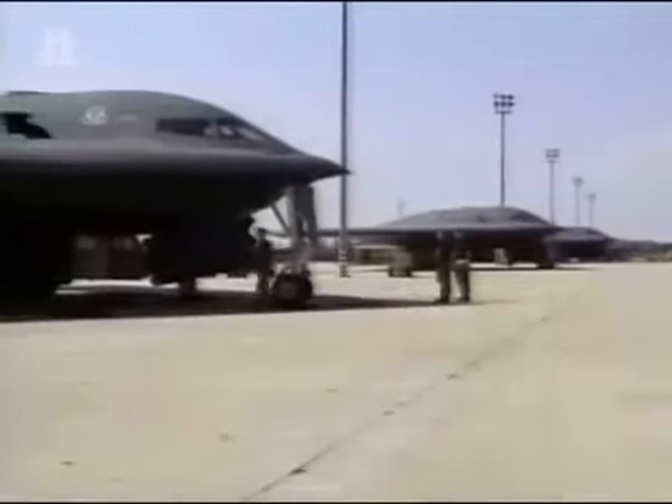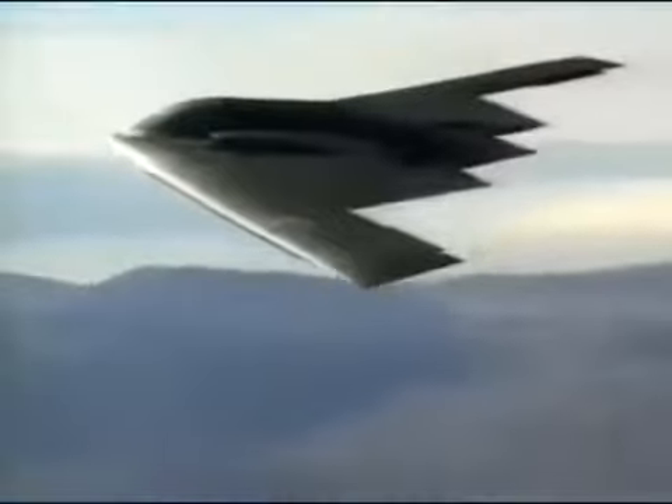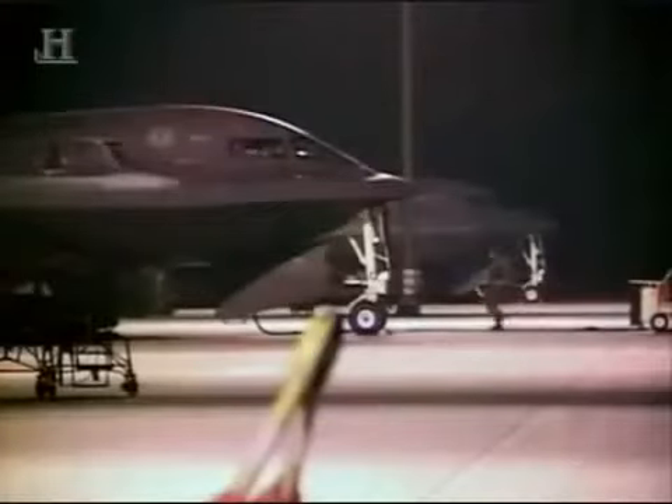B-2s from Whiteman flew less than one percent of the total missions but dropped 11 percent of the bombs. But its role as a peacekeeper was about to change with the start of the 21st century, when the B-2 bombers were among the first to lead the fight against terrorism. From 9-11 onwards, in Operation Enduring Freedom, the stealth bomber was used against the Taliban forces of Afghanistan. We were told we were probably going to strike targets, and we knew that the B-2 was going to be used in the first few nights — those sorties turned out to be some of the longest combat sorties in history.